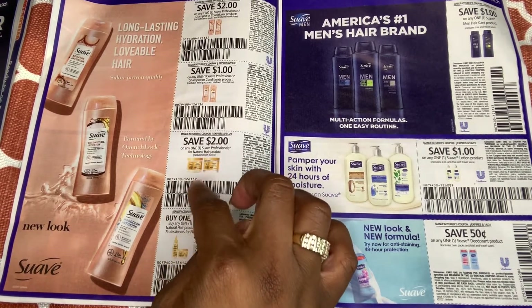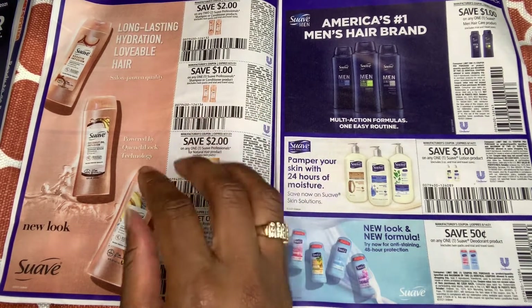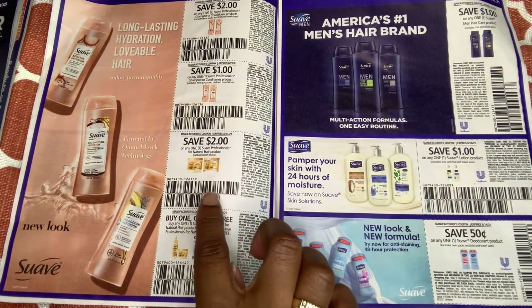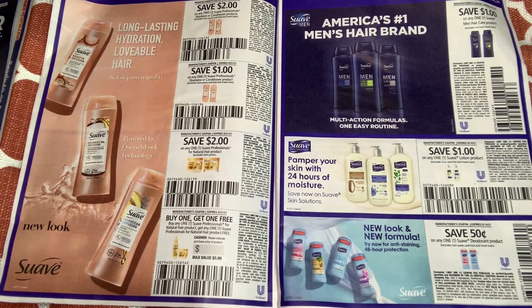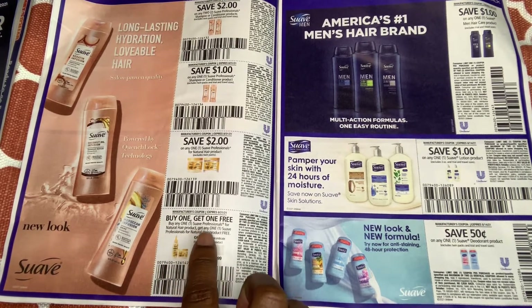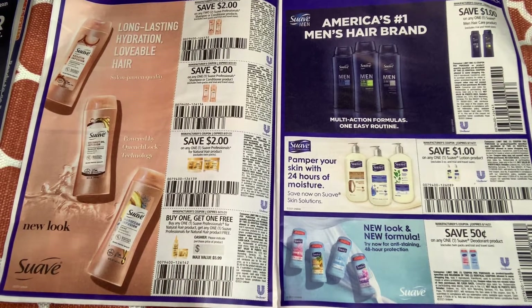Dollar General normally has some type of sale where when you meet a certain threshold, on top of these coupons, you end up getting this stuff free. It looks like they've refreshed the product packaging. We have a buy one Suave Professionals for natural hair, get one free — up to $5.99.